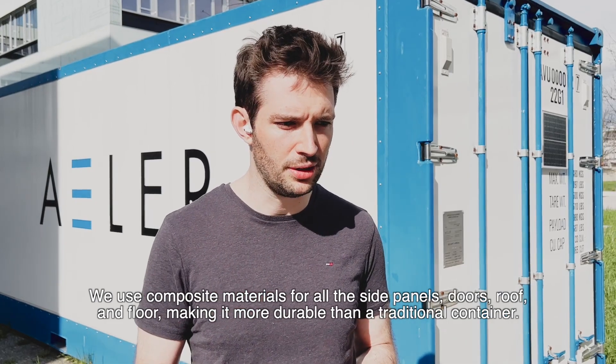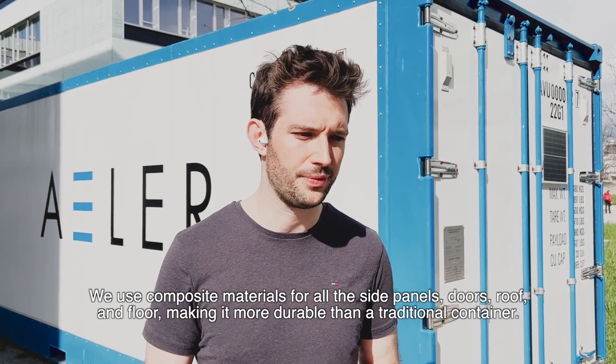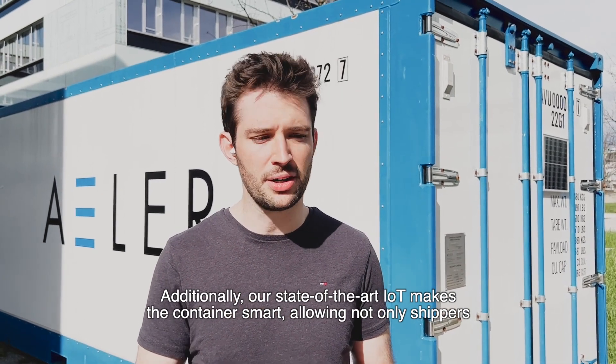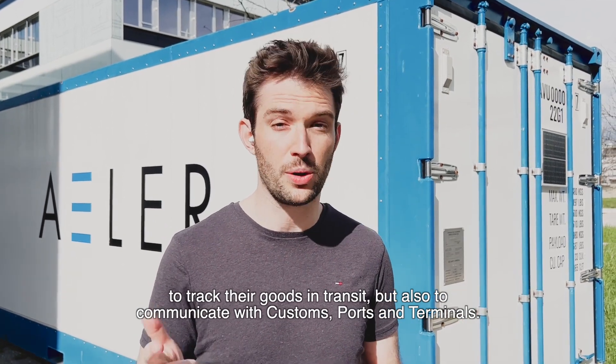We use composite material for all the side panels, doors, roof and floor, making it more durable than a traditional container. Additionally, our state-of-the-art IoT makes the container smart, allowing not only shippers to track their goods in transit, but also to communicate with customs, ports and terminals.